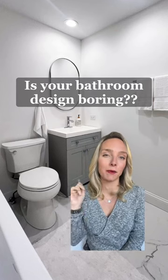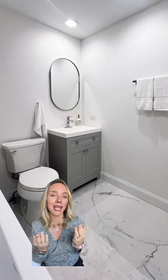Here are simple ways to add personality to a bland bathroom. This bathroom is nice, but it feels cold and boring.